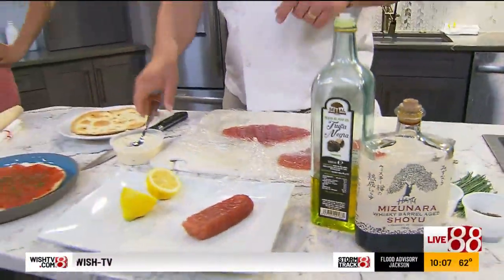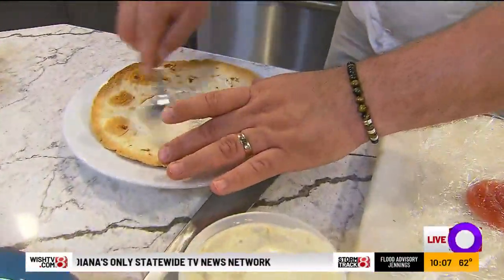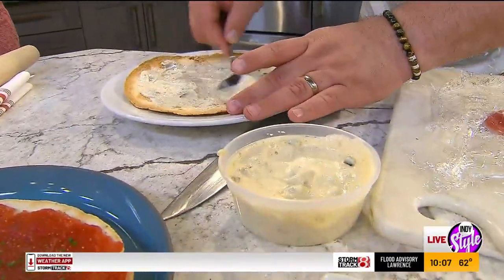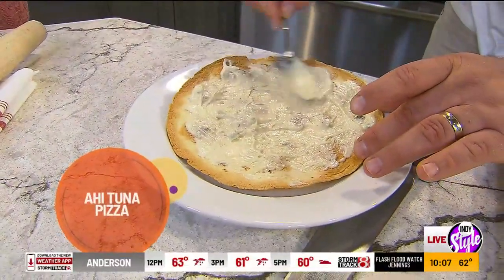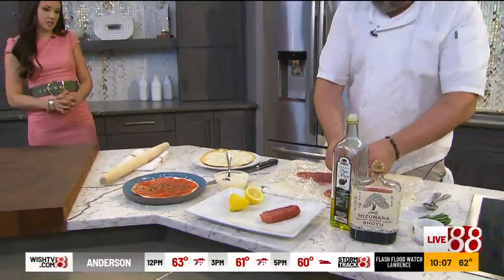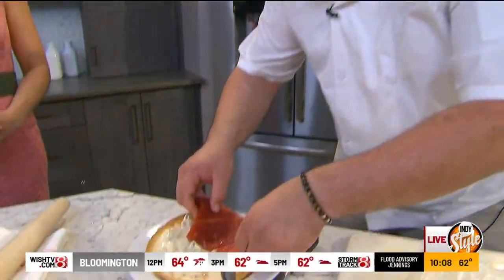Then I take our yuzu koshu, which is a Japanese citrus, kind of like a grapefruit mixed with a chili paste. We add a little bit of roasted garlic and some mayonnaise, and that's our sauce. It's a sauce you'd want to use for multiple dishes — we use it with other tuna dishes, with our calamari, and with fried oysters.